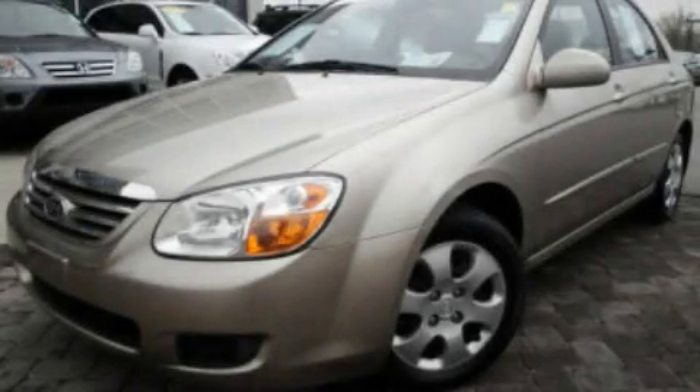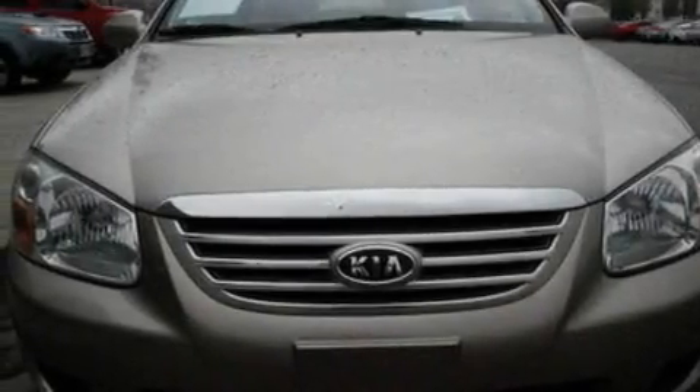This is a 2007 Kia Spectra. It has a 2.0-liter four-cylinder engine and an automatic transmission.